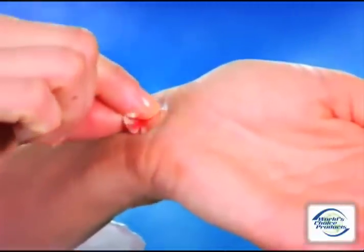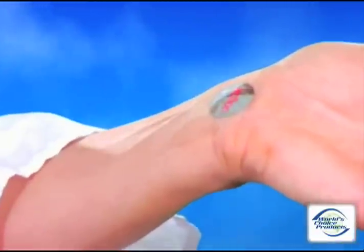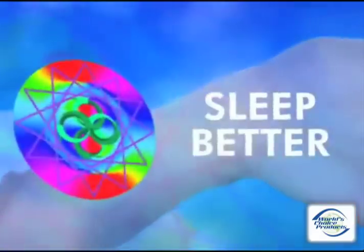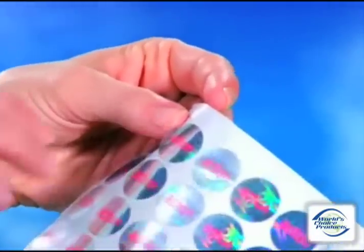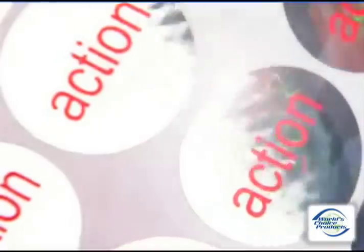Simply place the holographic disc on your acupuncture points. The body's biofield conducts the signals activating the body's acupuncture meridians. Just peel and stick. Get immediate results with no chemicals or side effects.